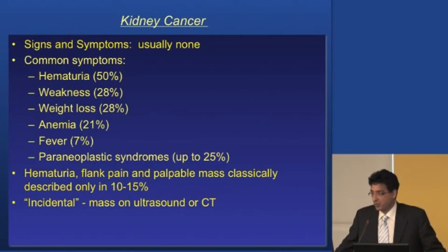If you have a fever of unknown origin — you don't know why you have a fever and you don't have a cold — you should look into that further. The classic triad of hematuria, pain, and feeling a mass is actually quite rare, only about 10 to 15% of cases. That's going out the window as we're picking up the majority of these by accident.